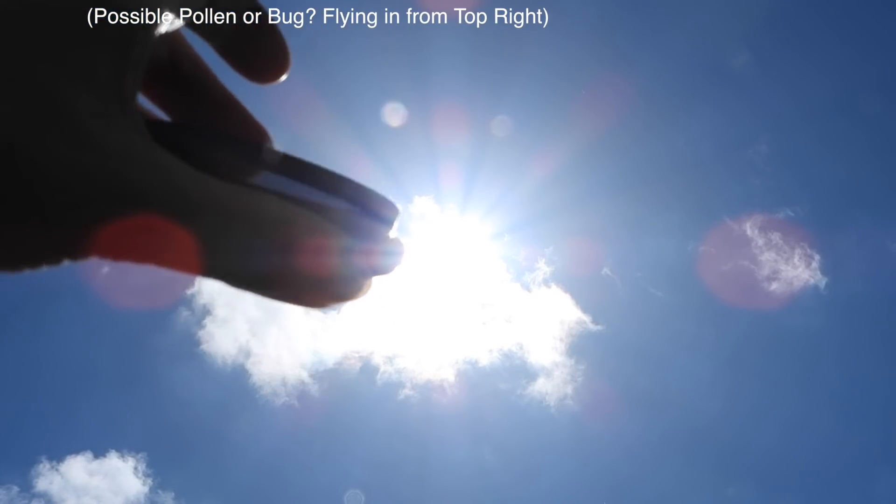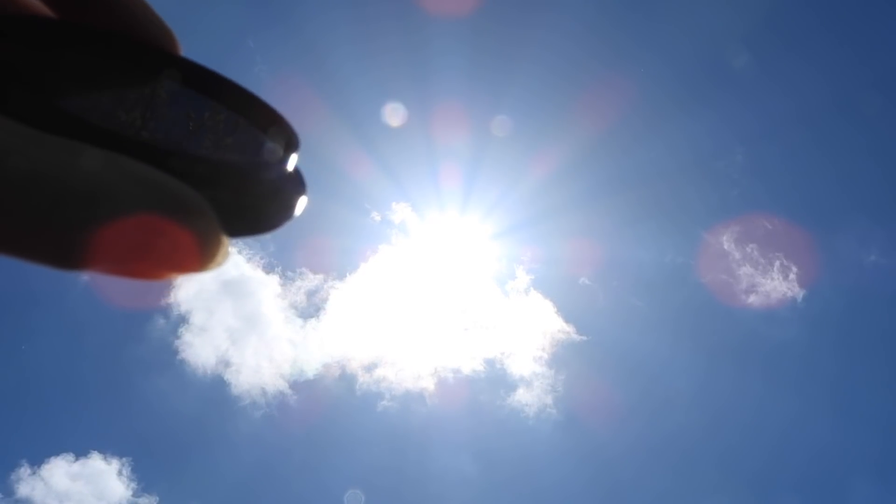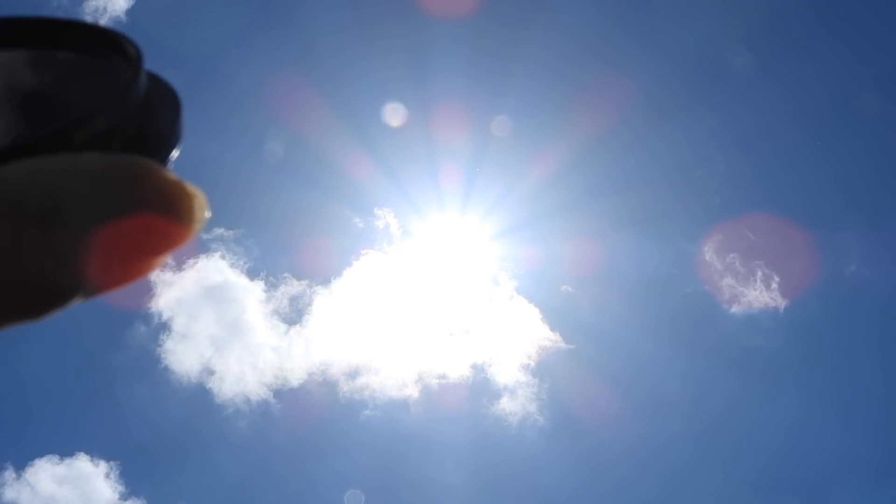For folks that are interested, we're using two B&W ND filters that are stacked — there are 16 stops of light total: one's a 10-stop and one's a 6-stop.